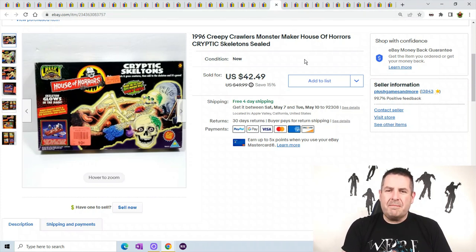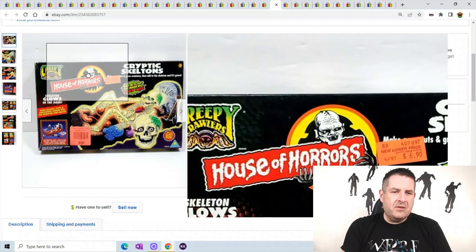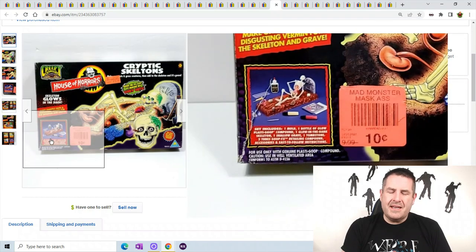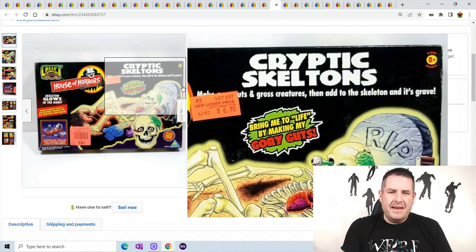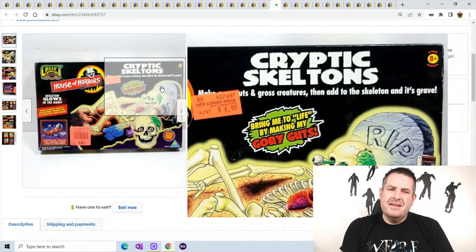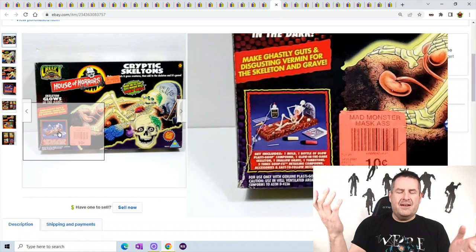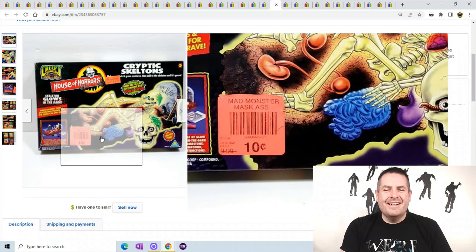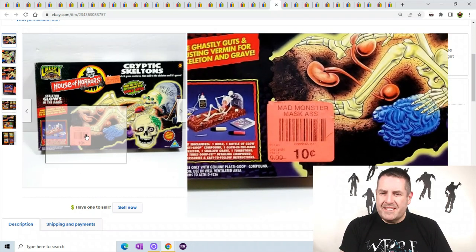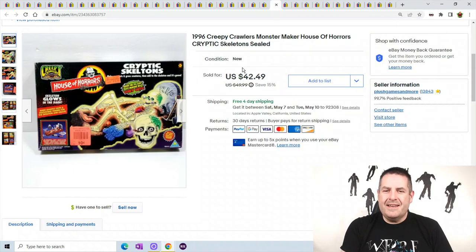One last one before we get to the plush: this is a 1996 Creepy Crawler Monster Maker skeleton. Creepy Crawlers were a hot toy in the 80s slash 90s. This guy sold for 10 cents at the store at the end of his life, but right now he sold in my store for $42.49.